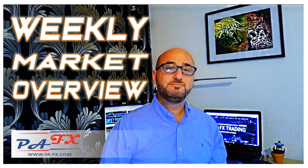As usual we're going to take a look at oil, gold, and the majors.